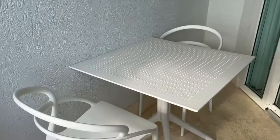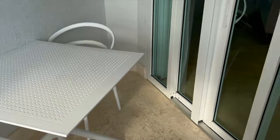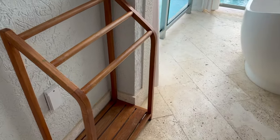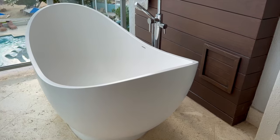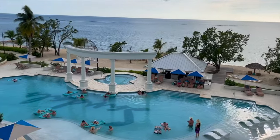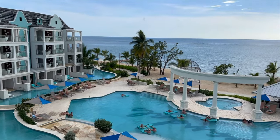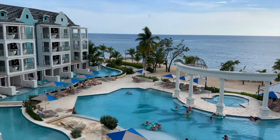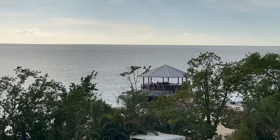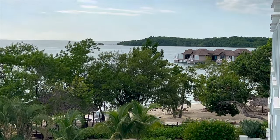Let's head out to the balcony. First thing here is we have a table and chairs — great spot for eating room service. There's also a drying rack for wet bathing suits. And of course, the Tranquility soaking tub, which is awesome. But I think the best thing is the view — check it out. We are actually on the fourth floor, which is the top floor of the Dutch building. If you're in this room category, you could be on the second, third, or fourth floor, and the bottom floor is all swim up rooms. Right out there you have the Latitudes bar, which is such a cool concept — those hammocks that go right over the water, which is awesome. And right off in the distance, the over the water bungalows — if you have the budget for it, well worth it.